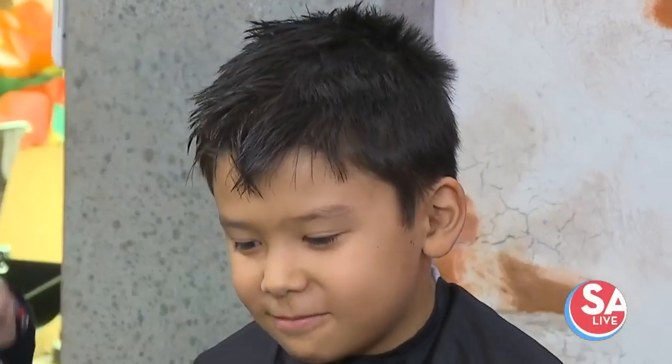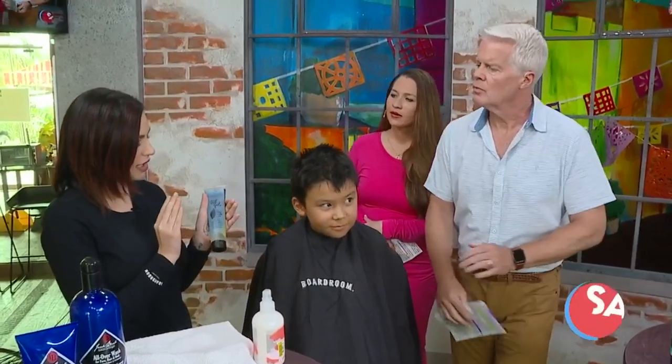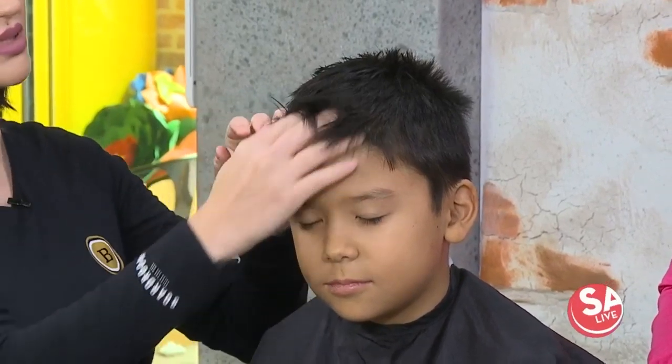You just take a little towel and run through it to give you a reset. That doesn't have any holding properties to it, right? Exactly. So what I like to recommend, especially for younger clients, is the BB gel. Especially with shorter hair like this, if you want a fun little spiky boy hairstyle, the BB hair gel is the way to go. Start with about a dime-sized amount.